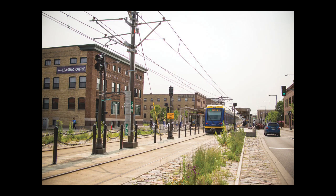The University Avenue streetcar line was abandoned in 1953 and converted to bus. In 2014, rail returned to University Avenue in the form of the Green Line Light Rail, which almost exactly duplicates the old streetcar route.